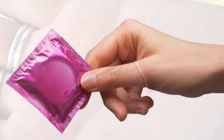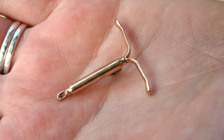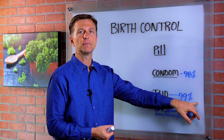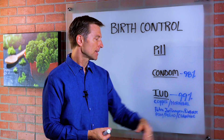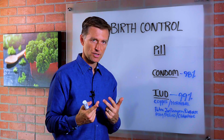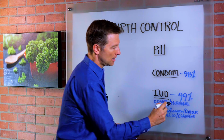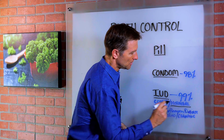But the IUD is something that I would probably recommend out of all these. It's 99% effective, not 100%. There are two different versions — copper and hormonal. I don't recommend the hormonal one; I recommend the copper one.